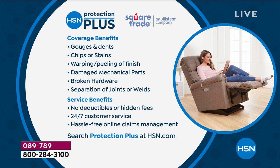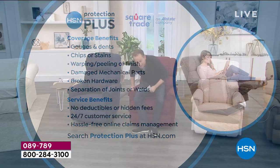I also want to give you a heads up on our brand new furniture protection plus system. If you choose to shop tonight, it's an investment piece — this covers gouges, dents, chips, stains, warping, peeling, damaged mechanical parts, broken hardware, separation of joints. We expect none of this with the quality of LazyBoy, but with pets and kids you never know. Service benefits include no deductibles or hidden fees, 24/7 customer service, and hassle-free claims online.